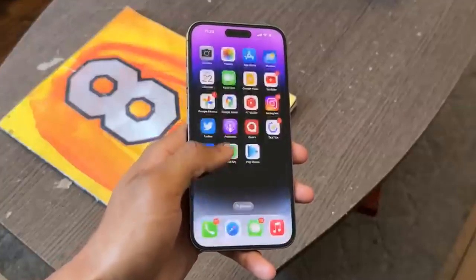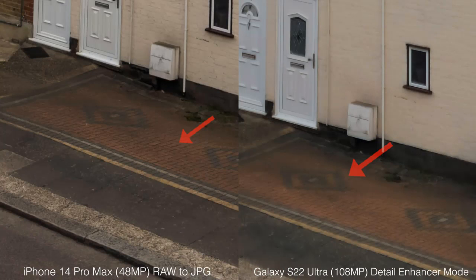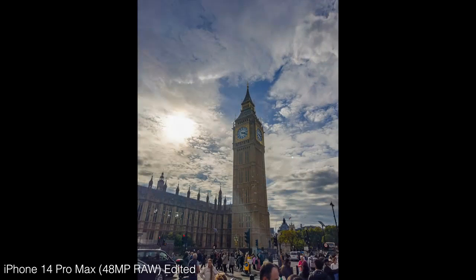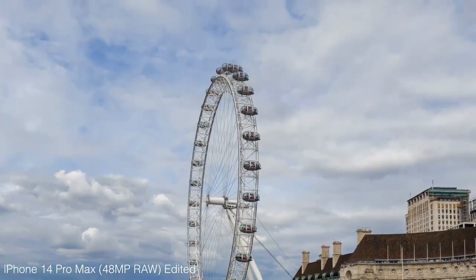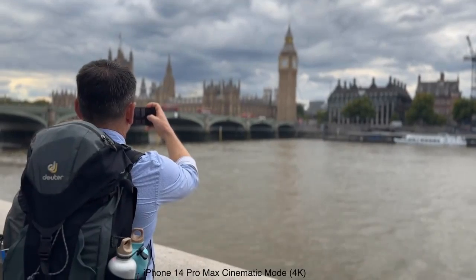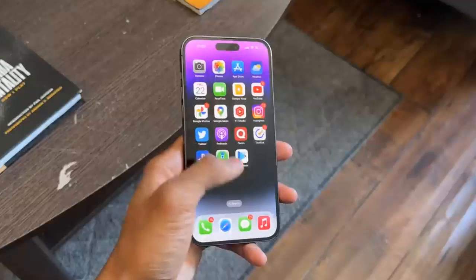Apple didn't just shrink the iPhone's notch and move it down — it found a way to make this area useful and even fun. In addition to housing the TrueDepth camera, the Dynamic Island acts like a mini dashboard providing access to the info you need no matter what app you're in. Open Apple Music or Spotify and swipe to the home screen, and you'll see the album art on the left and a mini waveform animation on the right. Press and hold the Dynamic Island and a larger window pops up showing the track, progress, and playback controls. You can also see timer status, turn-by-turn directions, call status, and even have two live activities displayed side by side.